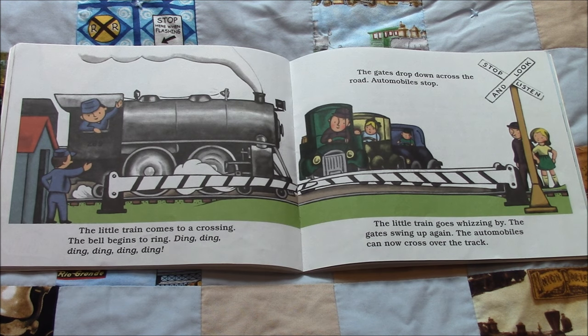The little train comes to a crossing. The bell begins to ring. Ding, ding, ding, ding, ding, ding. The gates drop down across the road. Automobiles stop. The little train goes whizzing by. The gates swing up again. The automobiles can now cross over the track.